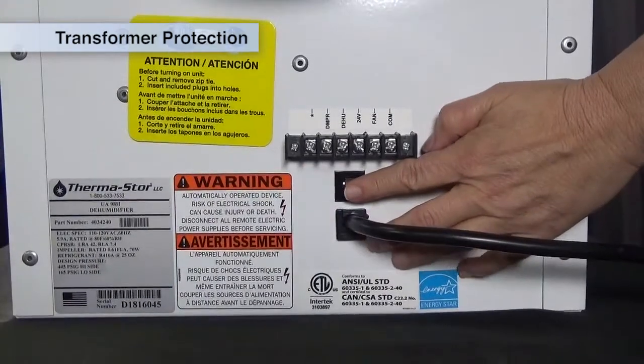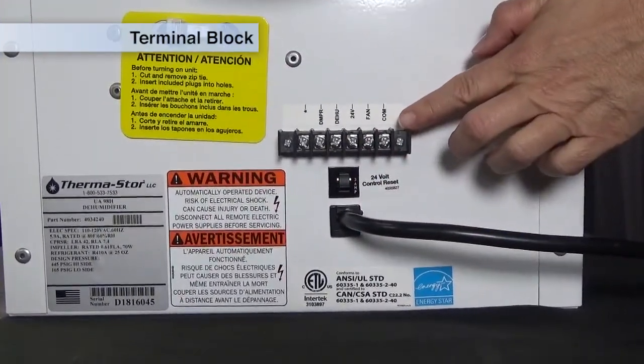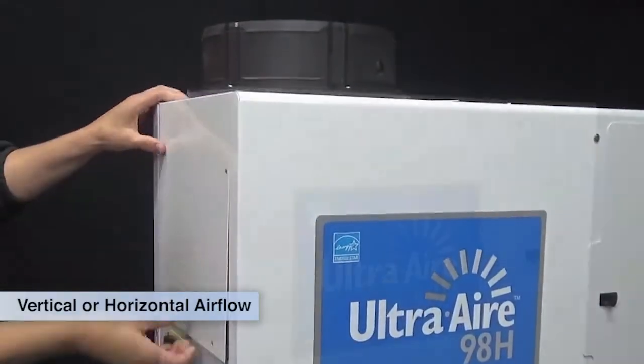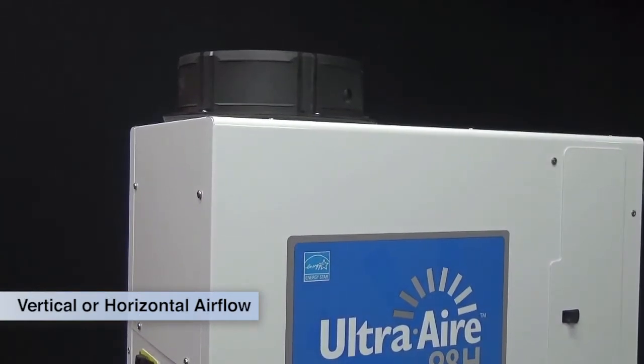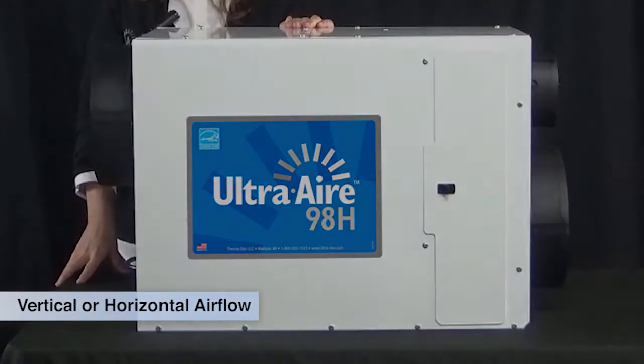The unit features a transformer protection push button reset and a terminal block for ease of control connections. The Ultra Air 98H features an innovative cabinet design which easily converts to either vertical or horizontal air flow, allowing for versatile installation in tight spaces.